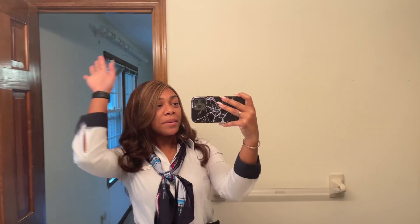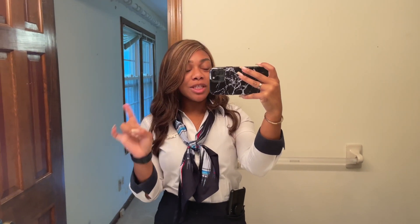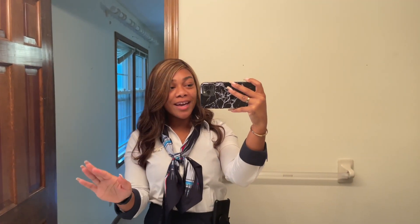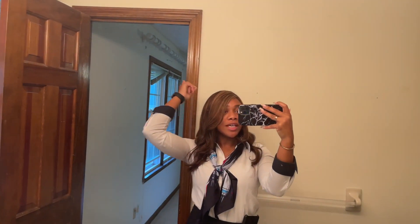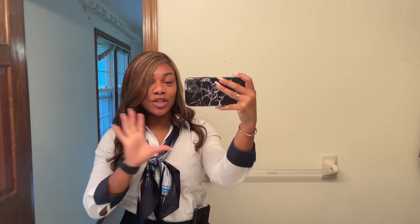Good morning! I am in my bathroom in my home. Drop a house emoji in the comments if you're also watching my home journey so that I'm not boring you in these videos. I think I'm going to change out these doors — I want to change out the wood, there's a lot of wood. I'm doing new drapes today and my bed's getting delivered, so I'm really excited.